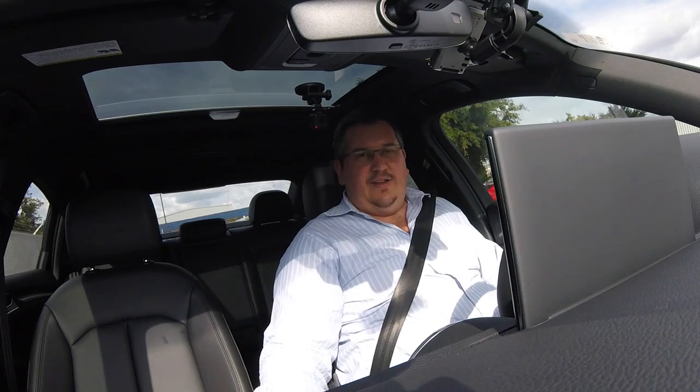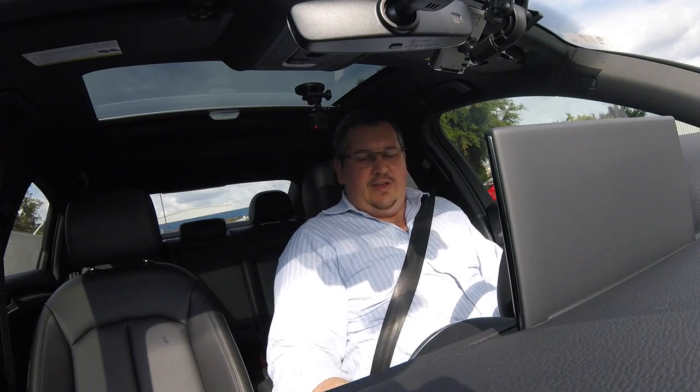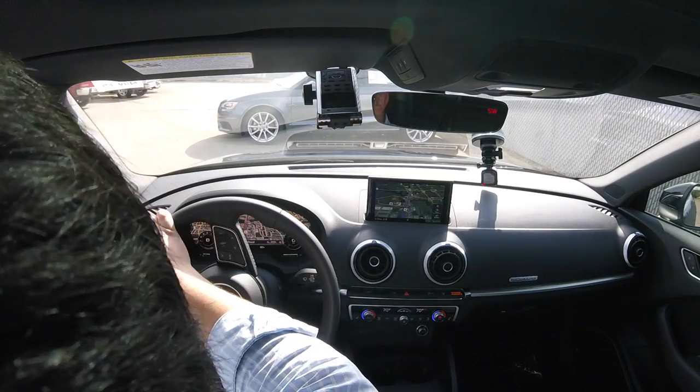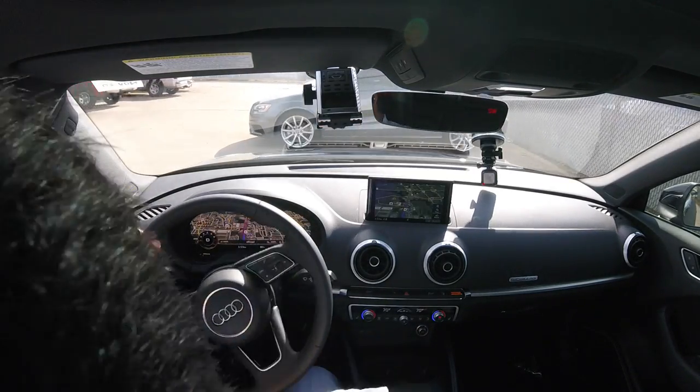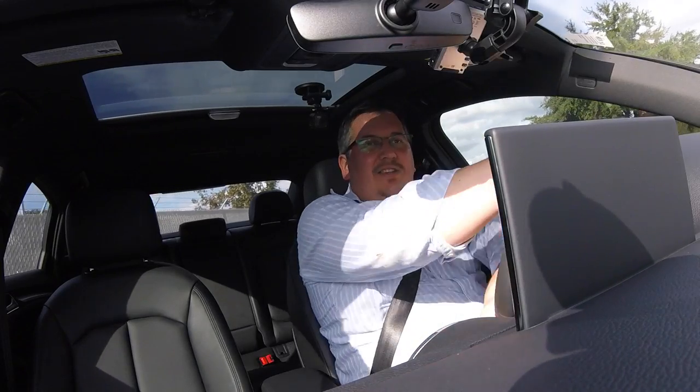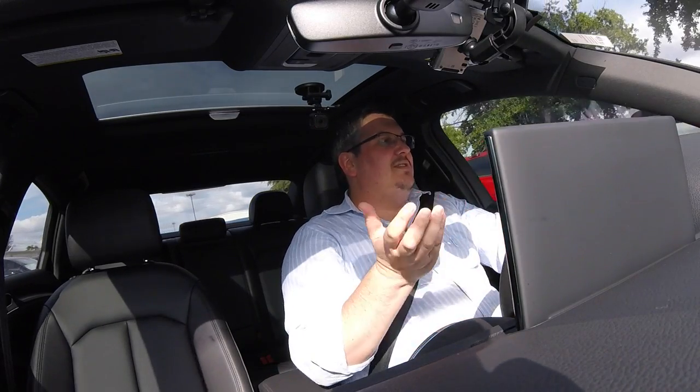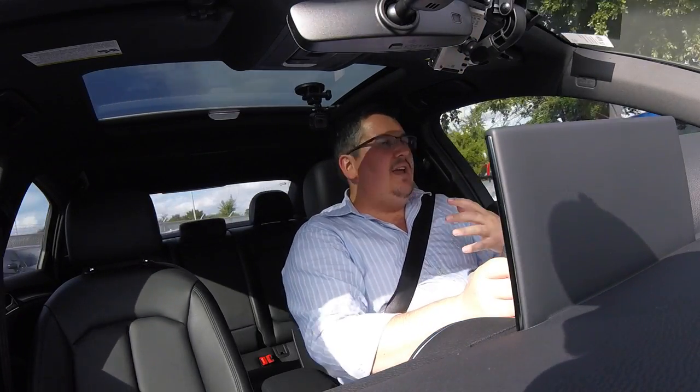Let's go ahead and mute the audio and take it for a spin around the block. This is very similar to that S3 I recently drove, but being the new 2017 means it has updated headlights, some updated features, and overall this is, to me, a baby A6.